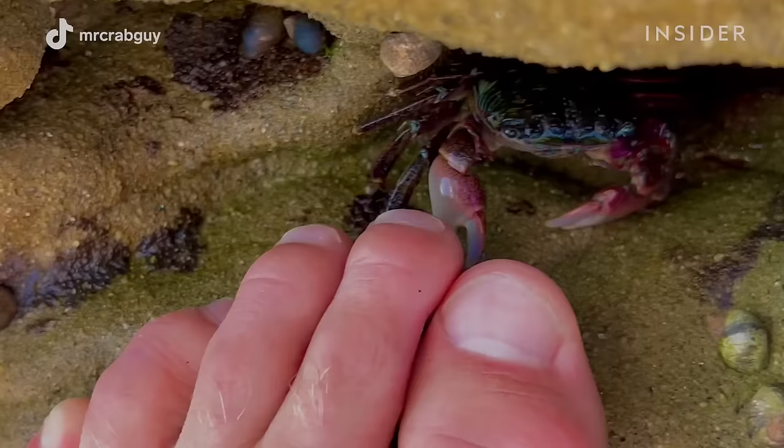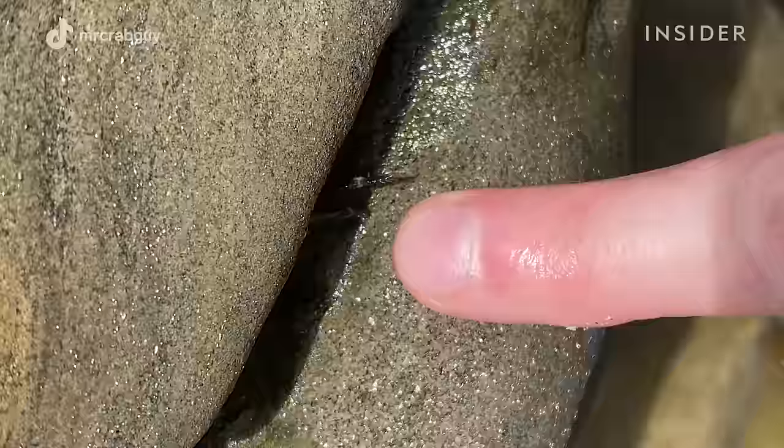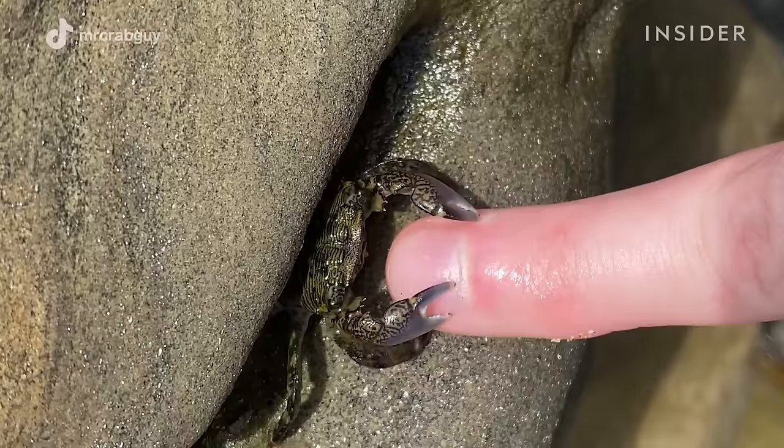They taste with their toes. So if a crab is touching my feet with its toes to see what I am, then I know it's somewhat interested. Generally you can tell within a couple of seconds or minutes whether a crab is interested or not. They also can taste with their mouth.